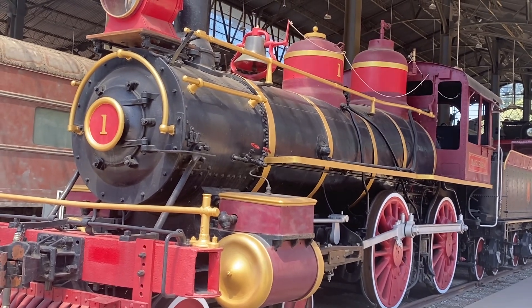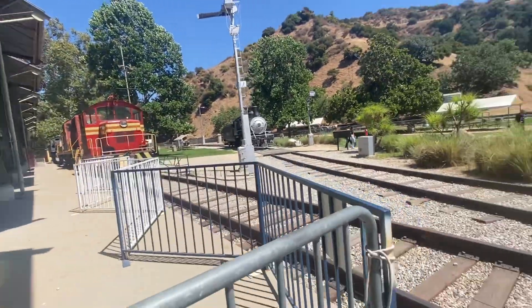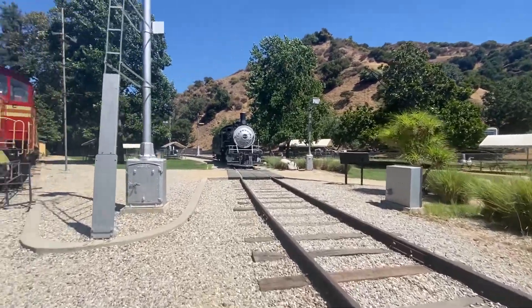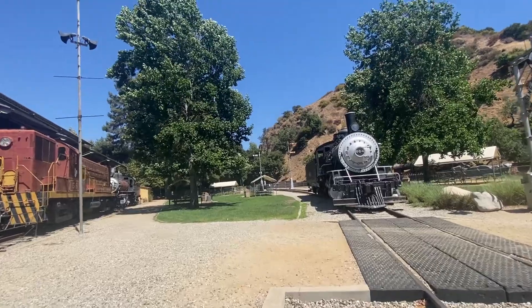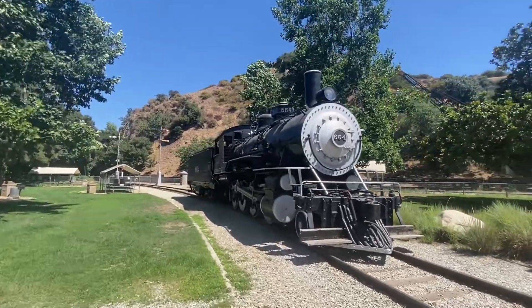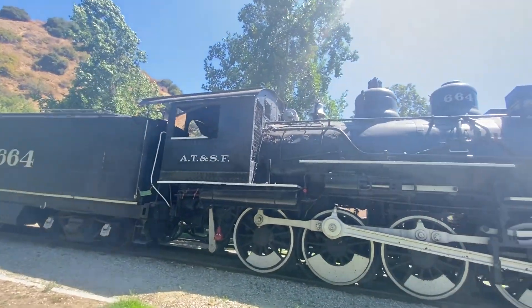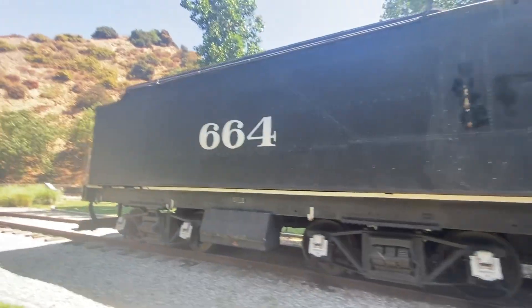I think it's the oldest train around here, but there's another diesel train. It's a hot summer day just a week before school starts. Here we have the 664, which has been here for a very long time. It used to be on the Santa Fe until they switched to GM diesel trains, and these replaced them. So now it's at the museum.